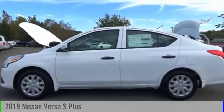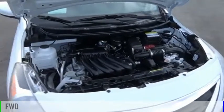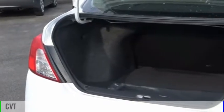Take a ride in the 2019 Versa. This vehicle is powered by a front-wheel drive, four-cylinder, 1.6-liter engine, and comes with a continuously variable transmission.